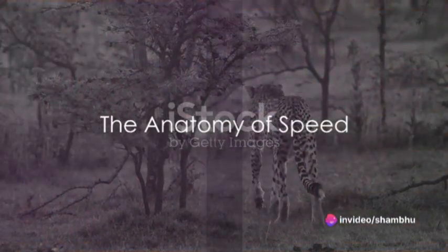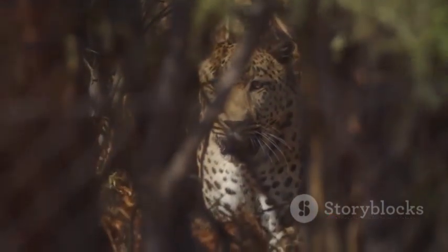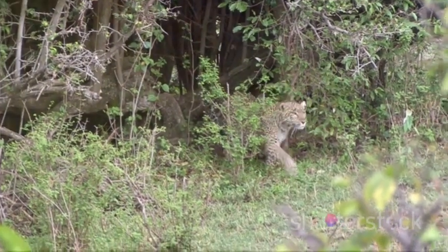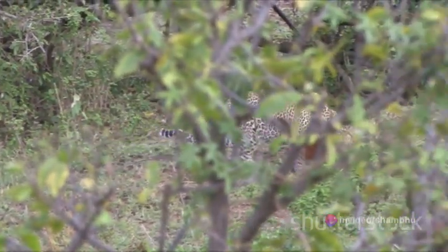To understand the leopard's speed, we need to delve into its anatomy. The leopard is a marvel of natural engineering. Its muscular build is one of the key factors contributing to its impressive speed. Each muscle group works in unison like a well-conducted orchestra, powering the leopard through the savanna at astonishing velocities.